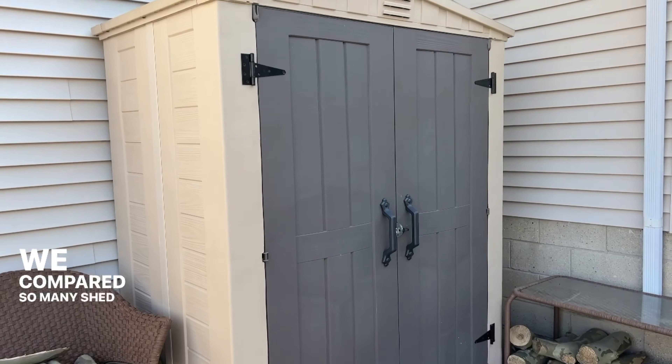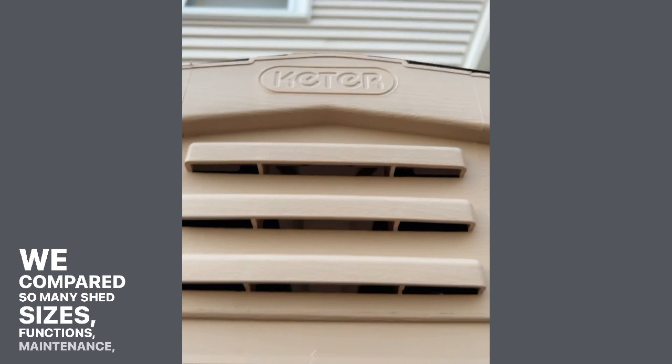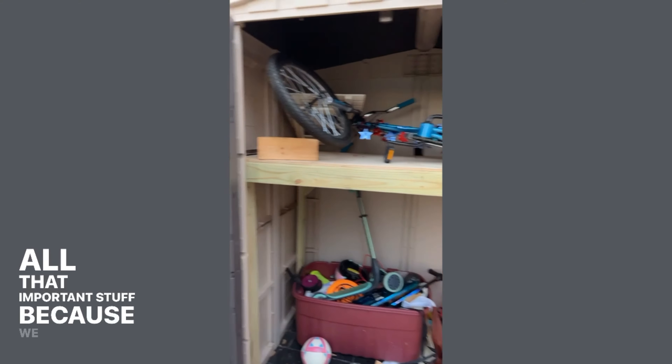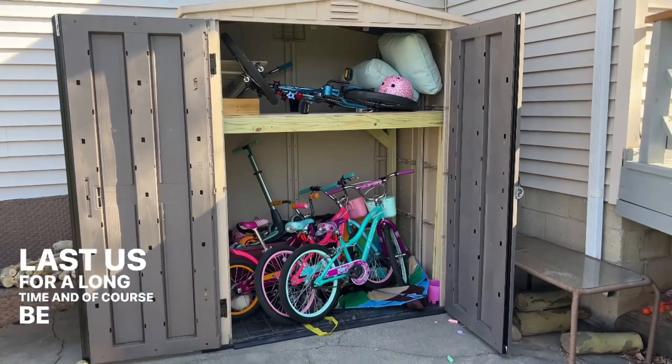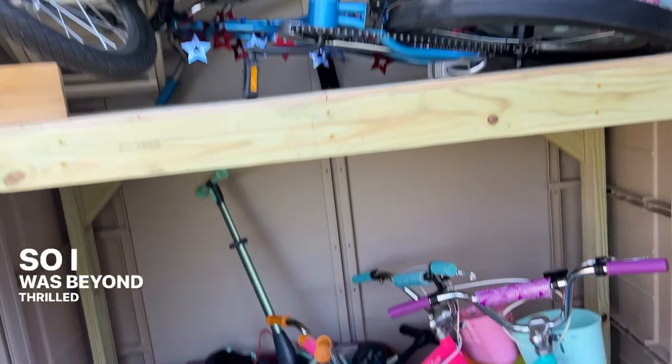We compared so many shed sizes, functions, maintenance, and all that important stuff because we needed a shed that would last us for a long time and of course be within our resources. So I was beyond thrilled when we finally found this one.